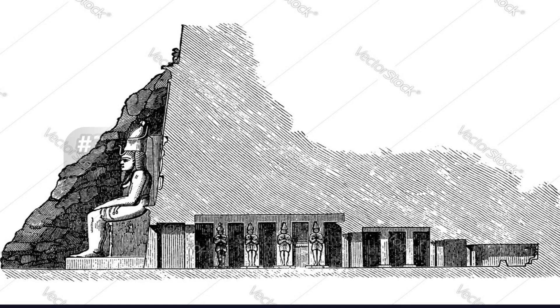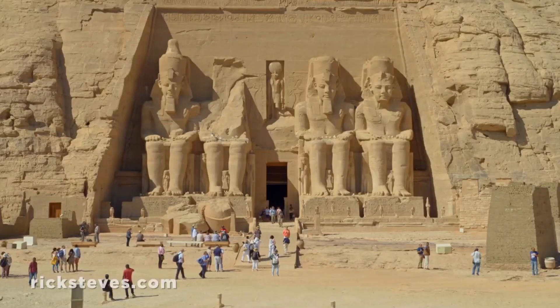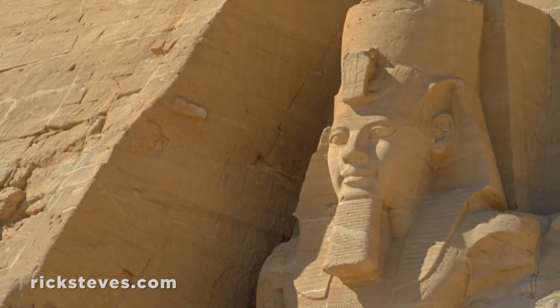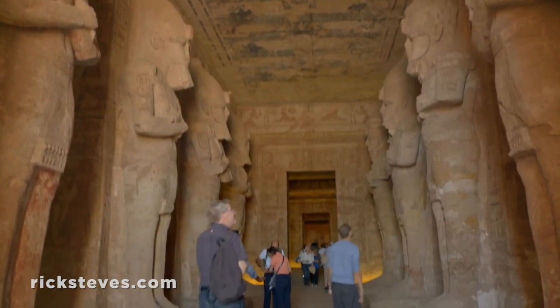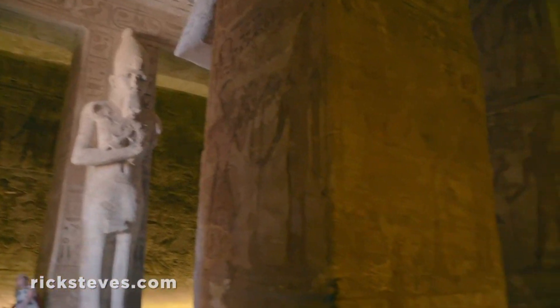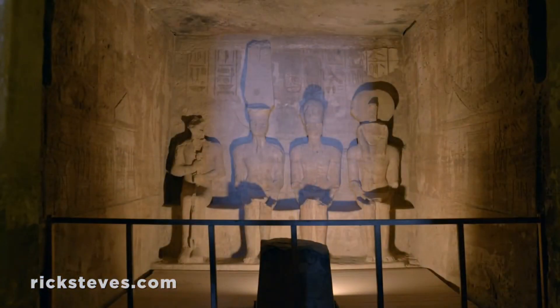On number 3, we have the Greater Temple of Abu Simbel. Abu Simbel is a historic site in the village of Abu Simbel, Upper Egypt, near the Sudanese border, consisting of two massive rock-cut temples. The entire complex is a UNESCO World Heritage Site. The twin temples were carved out of the mountainside in the 13th century BC during the reign of Pharaoh Ramses II of the 19th dynasty, and they serve as a permanent memorial to King Ramses II.